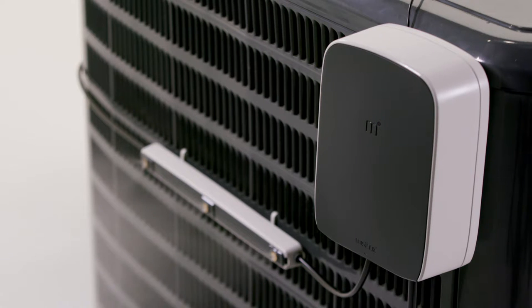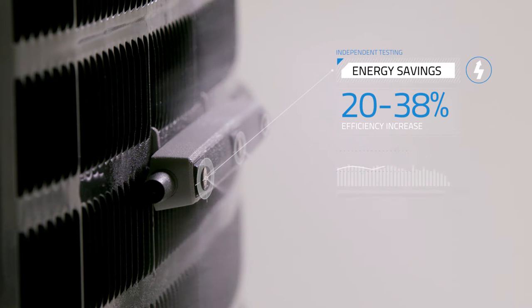We've partnered with a Tier 1 manufacturer, which will allow us to meet demand and deliver the product later this summer. Independent third-party studies have proven that MistBox can save 20-38% of energy costs.